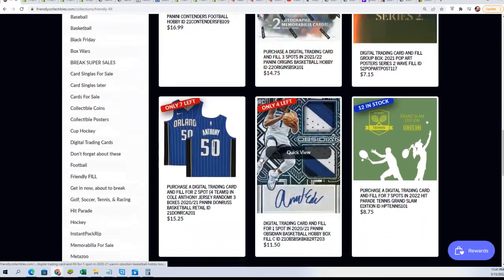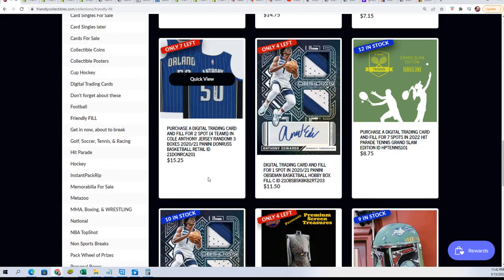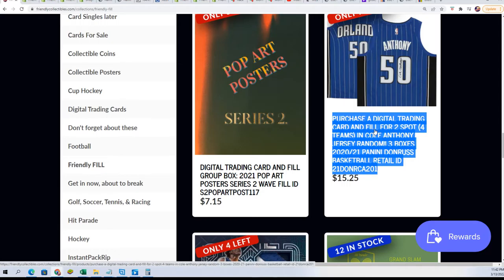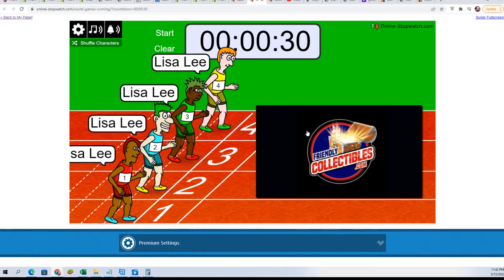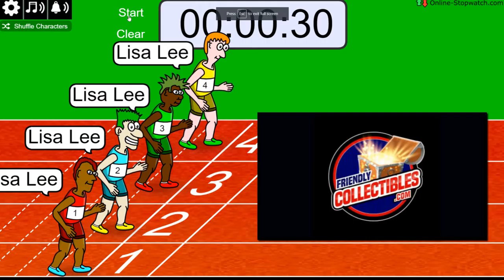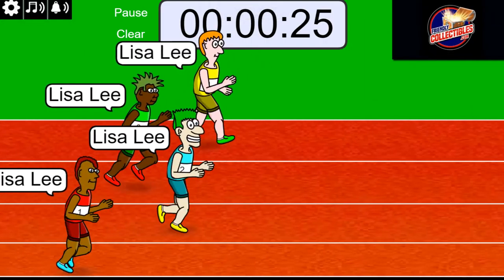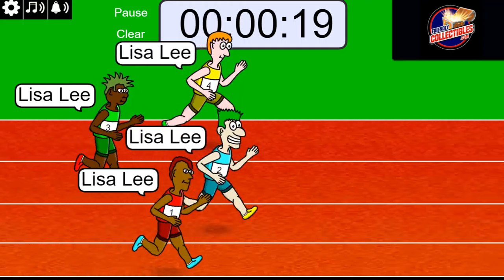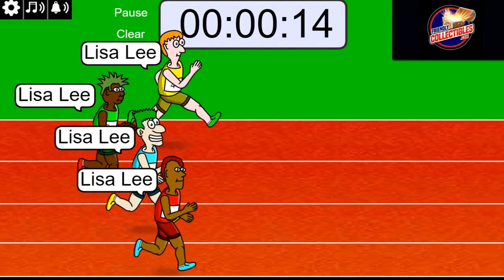Lisa got every spot in the first filler — congratulations, Lisa, you won the first filler! Let's look at it here. Lisa had every spot, so any way you slice it Lisa's got a spot in the break. We'll just see which jersey is lucky for Lisa right now.